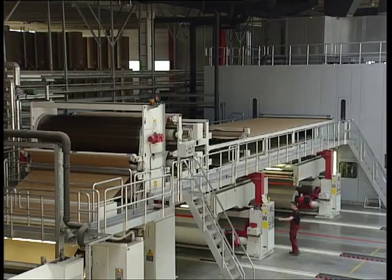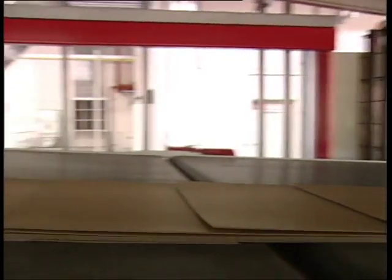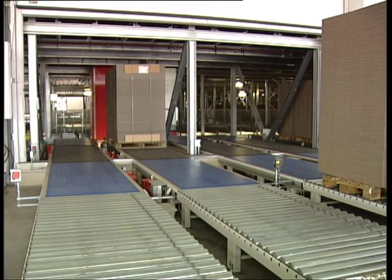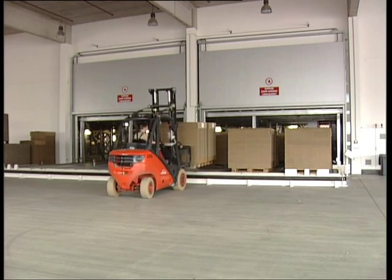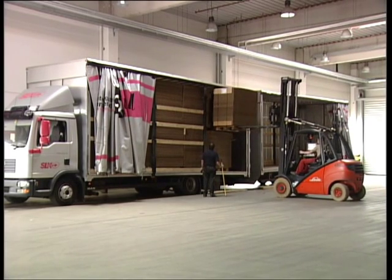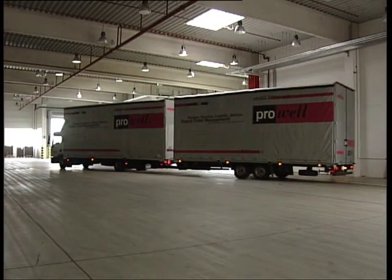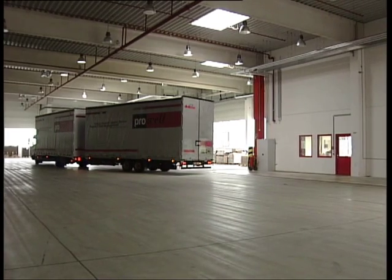The Provel plant in Schuttdorf is designed for 24/7 operation in three shifts. Retrieval from the high bay warehouse is realised from both sides to achieve short provisioning times. Goods placed on roll-out lines are directly forklifted to the trucks, ensuring fast and precise just-in-time delivery with up to 100 trucks per day.